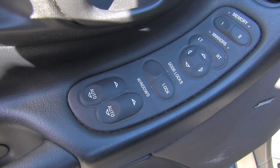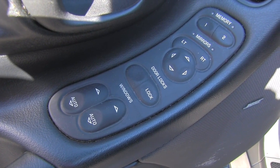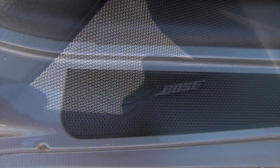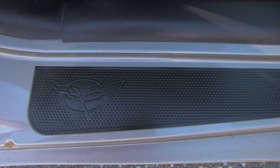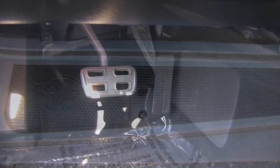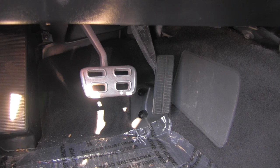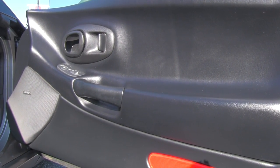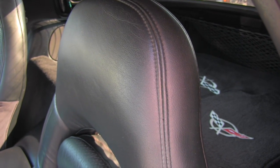These are the controls on the driver's door, including the Bose speaker right here. Detail of the logo on the door sills — this is a nice little view of the pedals. Detail of the passenger door — I always enjoy seeing that.